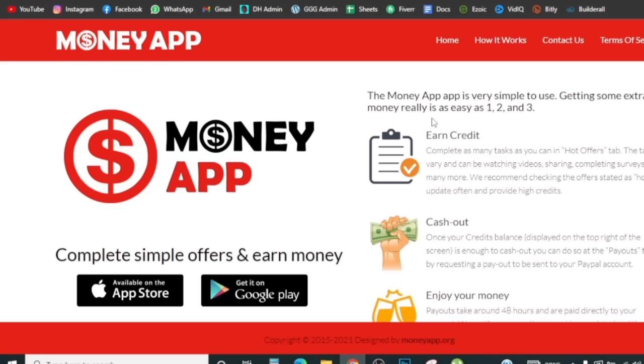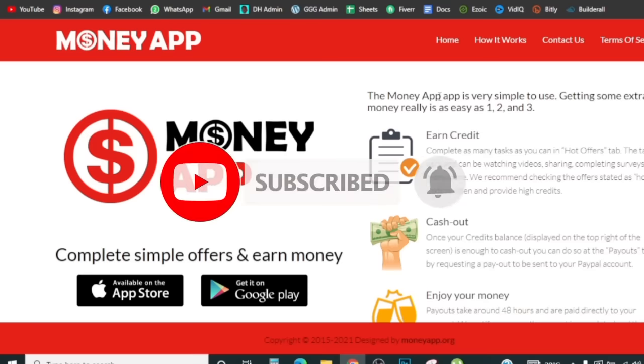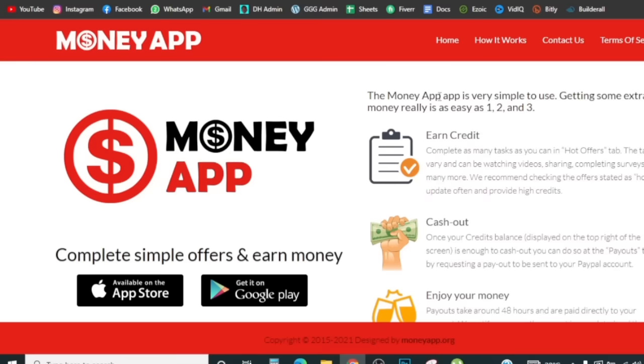If you haven't subscribed and you want to see more make money online methods, go ahead and smash the red subscribe button and turn on notifications so YouTube sends you a notification each time I drop a new video. You can also follow my Instagram down below in the description, and check out the two videos coming up on screen right now — if you enjoyed this one, you'll definitely enjoy those as well. I'll see you guys in my next video. Peace!